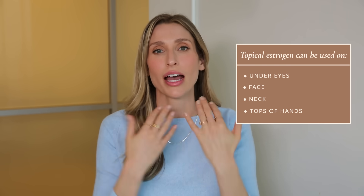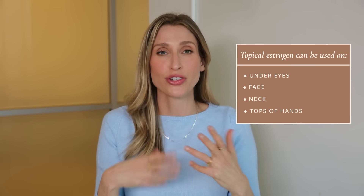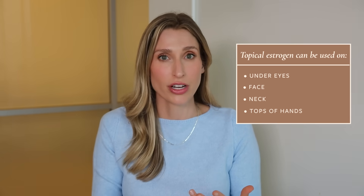When I talk about topical estrogen, I mean estrogen applied locally to areas like under the eyes, the face, the neck, the tops of the hands — areas where you're seeing signs of premature skin aging. This estrogen is not meant to be systemically absorbed, just to work in the areas where it's applied. Not every dermatologist may be on board yet, as it's relatively new to the conversation. Engaging with an online women's health platform like Alloy could be really helpful.